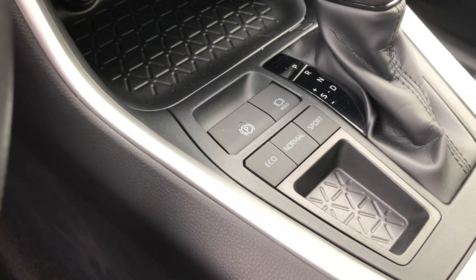This is all fabric. Drive mode there. Your media system.